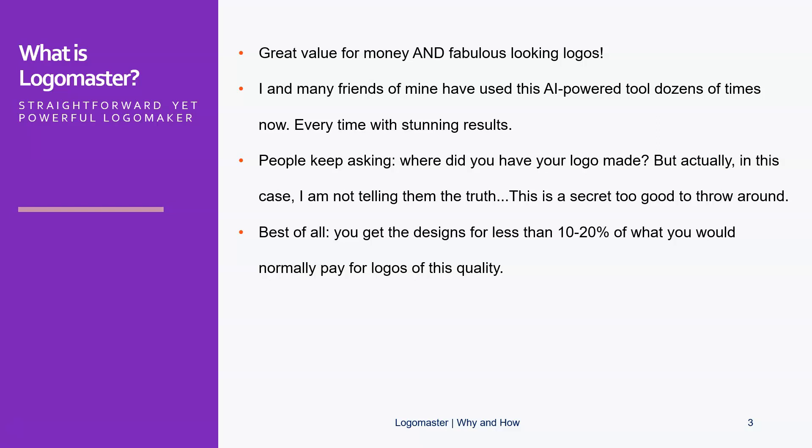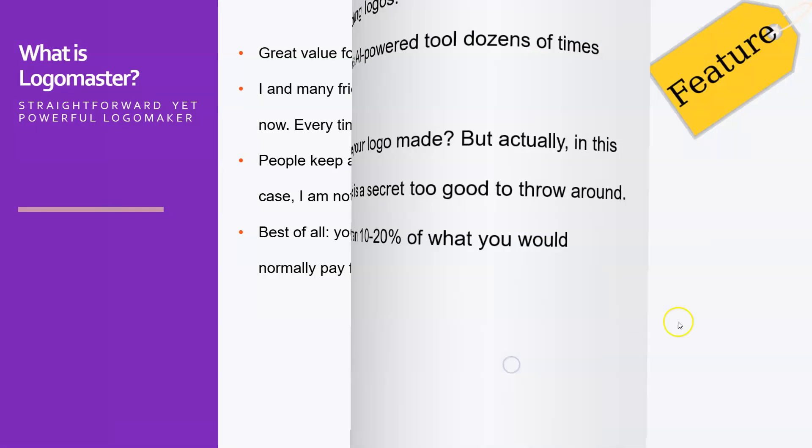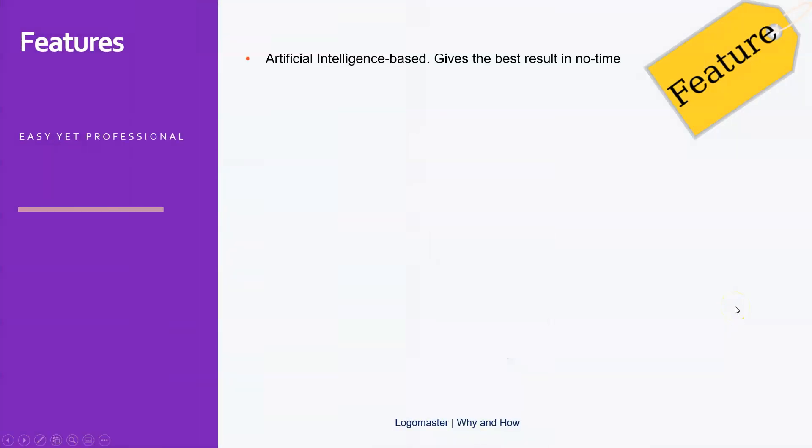Best of all, the designs will be 10 to 20 percent of the price that you would normally pay for a logo of this quality. In this case the basic logo will set you back $22 in 2020, and the whole package — which you can rebuild and change, with everything you need to actually print larger stuff like posters — is $68 if I'm not mistaken. Normally you would pay like two to five hundred dollars at least for a great design set.